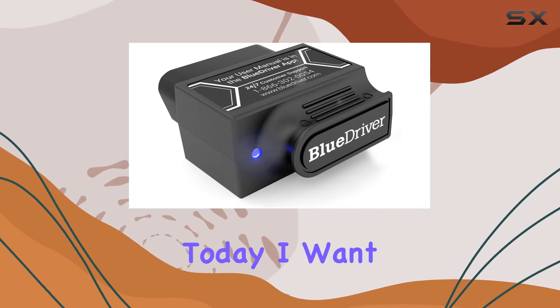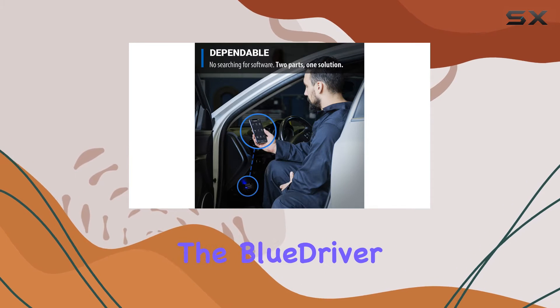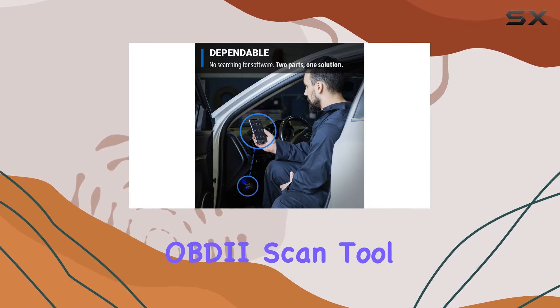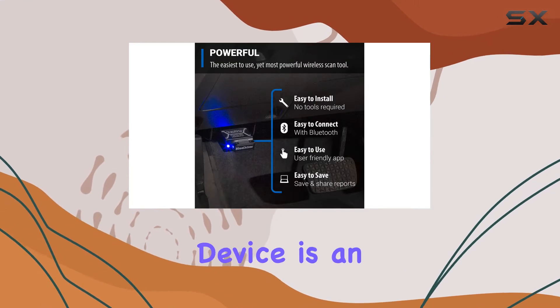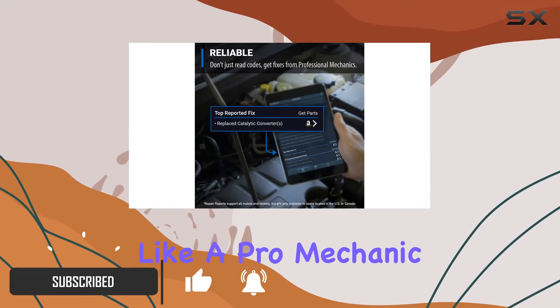Hey everyone! Today, I want to talk to you about a game changer in the world of car diagnostics, the BlueDriver Bluetooth Pro OBDII Scan Tool. This little device is an absolute must-have for anyone who wants to understand their vehicle like a pro mechanic.